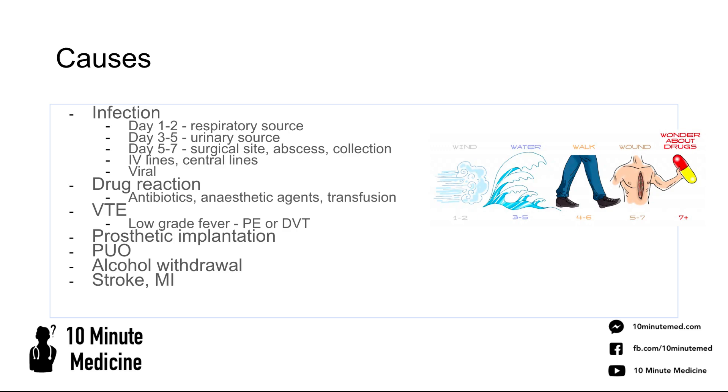If there's prosthetic implantation — for example, a mesh put in during an aortic aneurysm repair — that could also cause a fever as a physiological response. Could it be a pyrexia of unknown origin? We'd be thinking about autoimmune, inflammatory, or neoplastic causes. Could the patient be in alcohol withdrawal? This is a commonly missed cause of post-op fever, so always find out how much the patient usually drinks. Less likely, but always consider a stroke or myocardial infarction.